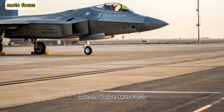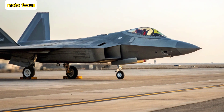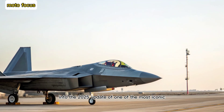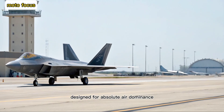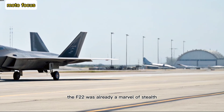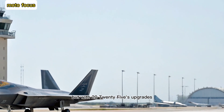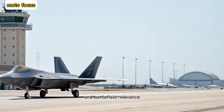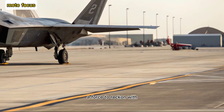Welcome back to Motofocus, your source for cutting-edge military tech and aviation insights. Today, we're diving into the 2025 update of one of the most iconic fighter jets ever built, the F-22 Raptor. Designed for absolute air dominance, the F-22 was already a marvel of stealth, speed, and agility. But with 2025's upgrades, it's entering a new era of performance and battlefield relevance. Let's explore what makes the modernized F-22 a force to reckon with.